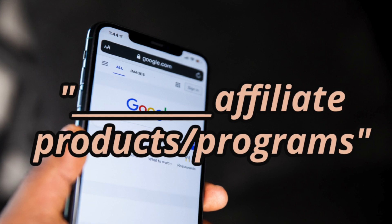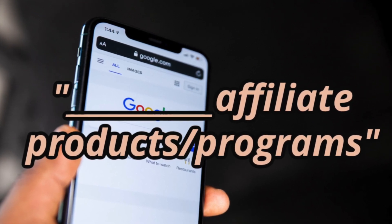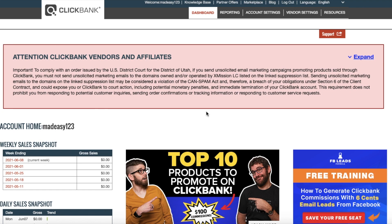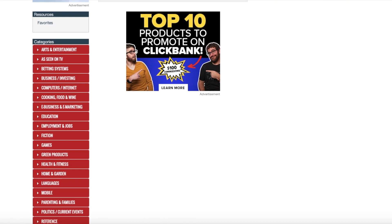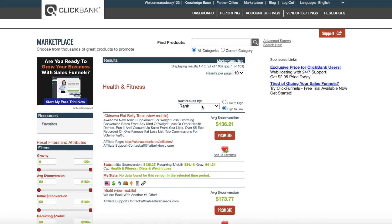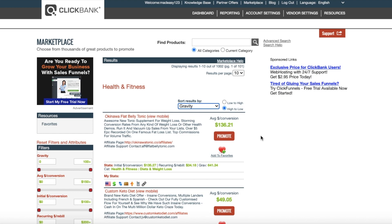You can also Google your niche affiliate market products or programs, and these will help you find different products to promote. Here's an example of how you can search for a product on ClickBank. Once you log in, go to the marketplace at the top. On the side you have all your different niches and categories. Maybe you want to choose a product in the health and fitness section. Go to 'Sort Results By' and click on gravity — this will show you the products being sold the most right now. On the side you'll see the average commission you would make.